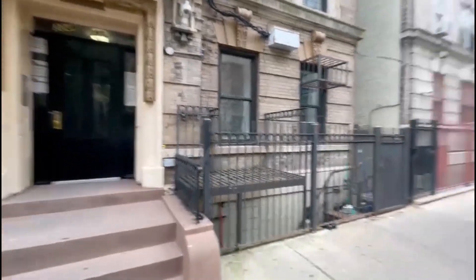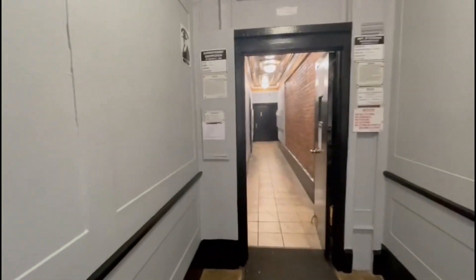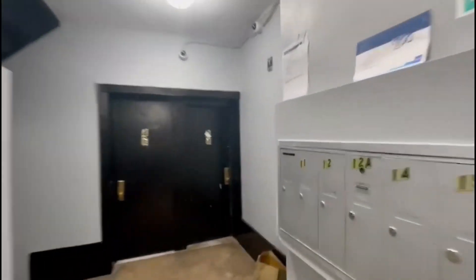Welcome to 304 West 151st Street, between Bradhurst and Frederick Douglass. This is a walk-up building, and the mailbox is right here.